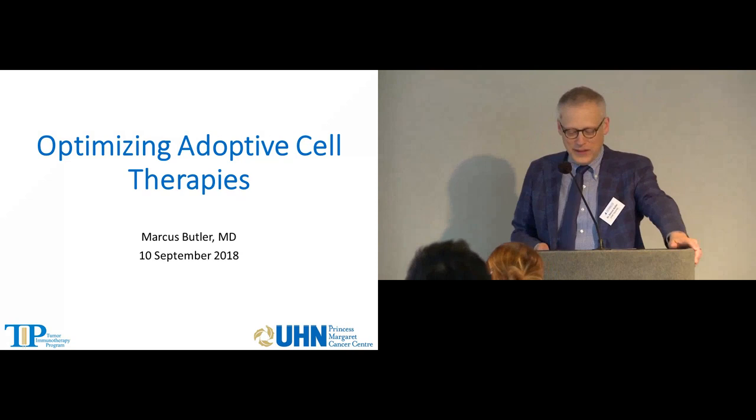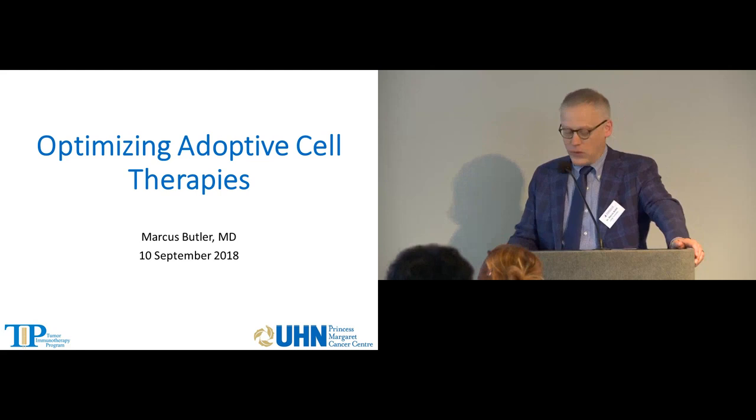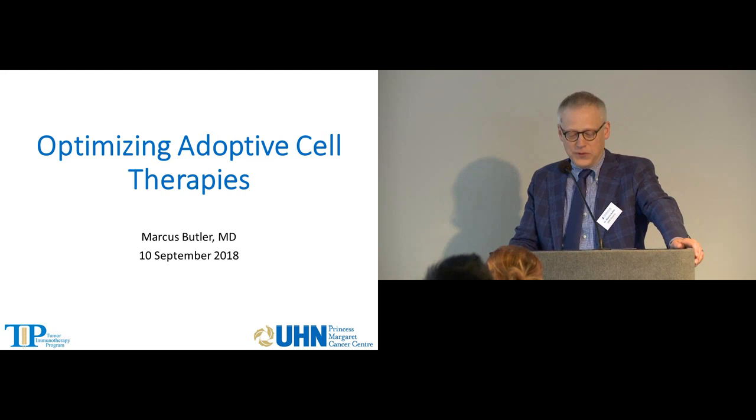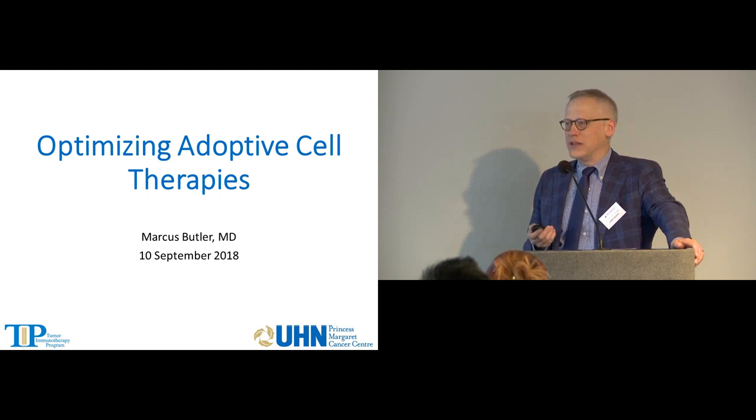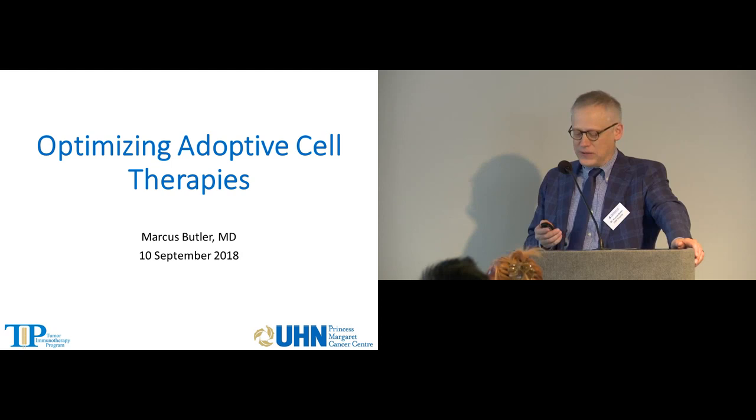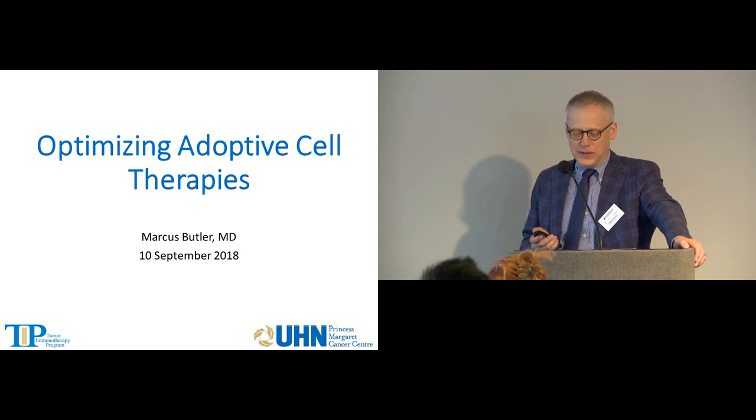Thanks very much for the opportunity to come back and speak today. I was a fellow at the Farber and moved to Toronto in 2012, where we're continuing our work in adoptive cell therapy. The talk today is really more of a clinical type talk rather than science, to give you a flavor of what we're dealing with in the clinic and the different types of strategies that we're using.